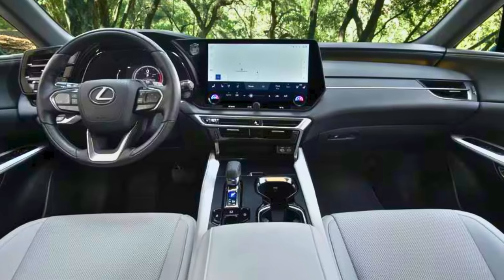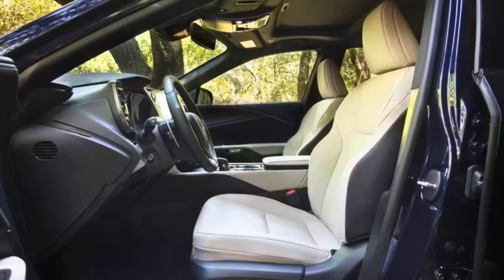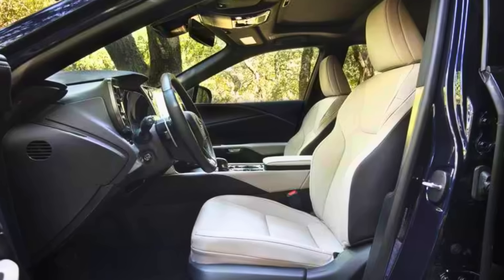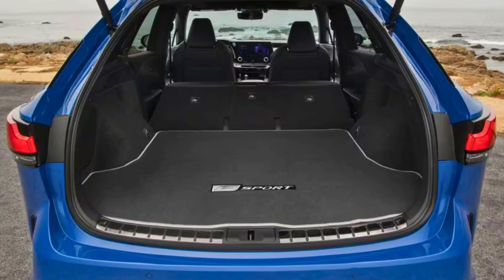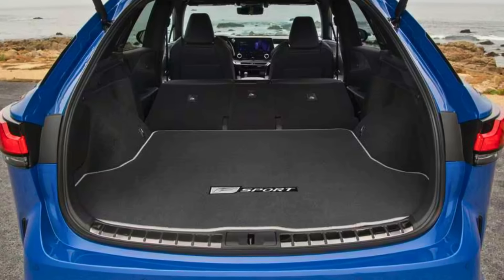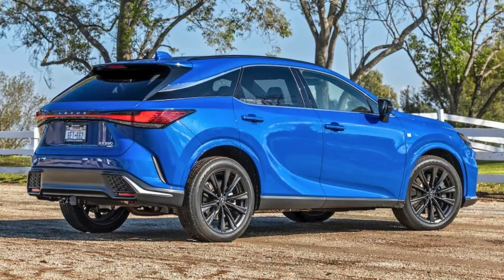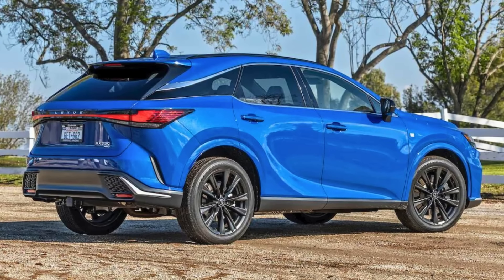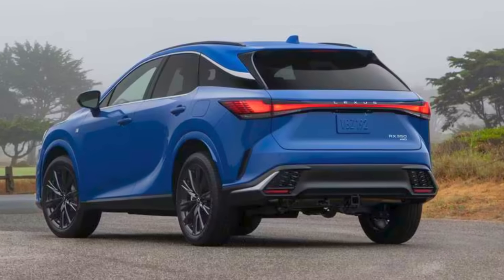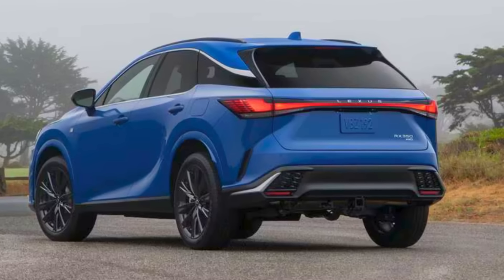Safety is paramount, and the RX boasts a suite of advanced driver assistance features. Blind spot monitoring, lane departure alert, and automatic emergency braking are just a few of the technologies that can provide an extra layer of peace of mind for you and your loved ones — let the RX be your guardian on the road. The Lexus RX isn't just about comfort and safety, it's about refinement. The interior is a testament to Lexus' dedication to quality, with luxurious materials and intuitive controls. Sure, there might be a bit of a learning curve with the infotainment system — but isn't that what grandkids are for?